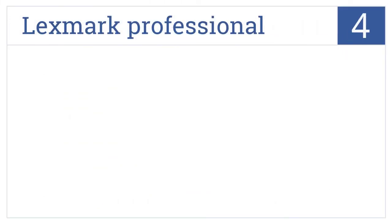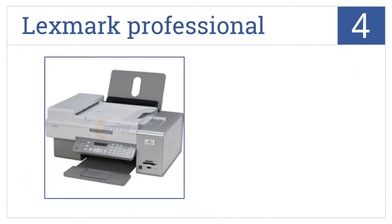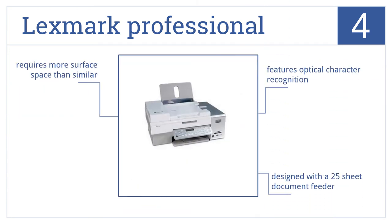At number 4, the Lexmark Professional Inkjet printer allows you to scan hard copy text into soft copy, so you can manipulate it before you print it. It features optical character recognition and is designed with a 25-sheet document feeder, but it requires more surface space than similar models.